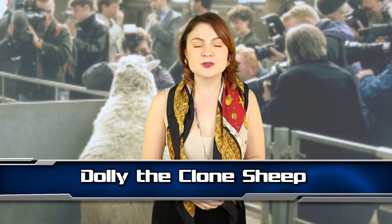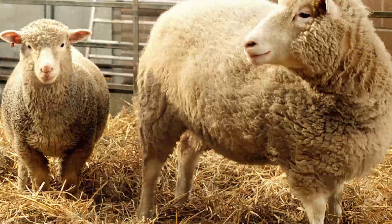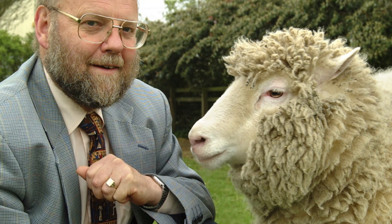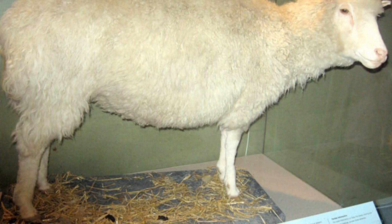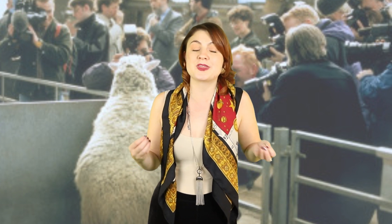Number 3 – Dolly the Clone Sheep. Dolly was cloned from a cell and was planted into a surrogate ewe. Dolly was named as such because the cells used to clone her were taken from a sheep's mammary glands. The owner said there are no more impressive mammaries out there than those owned by Dolly Parton. Dolly died shortly before turning 7, which is quite young for a sheep. Some scientists speculate that this is because the sheep she was cloned from was 6 years old, meaning she could have been born with adult cells.